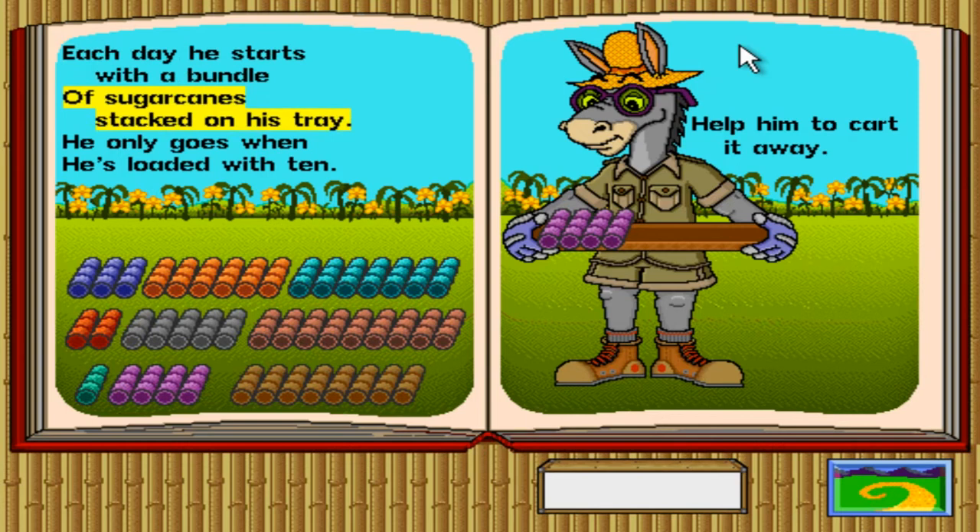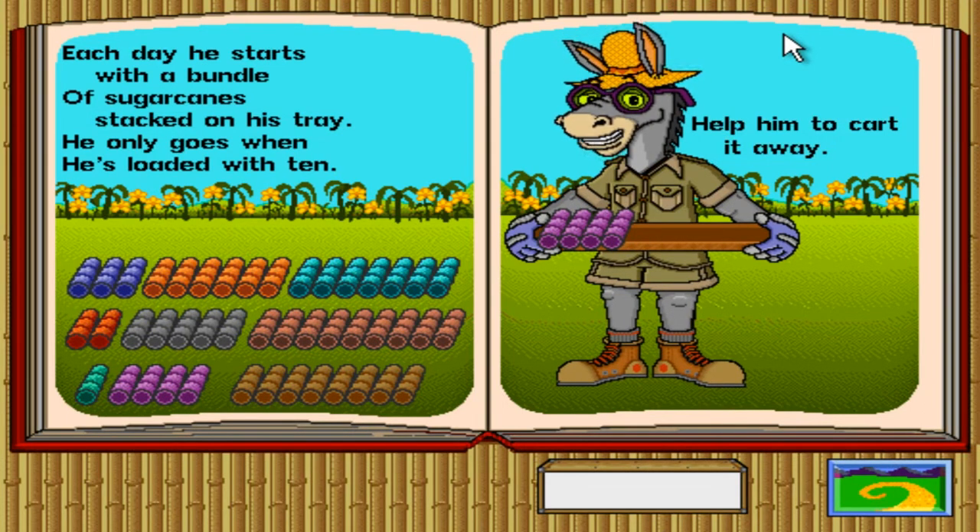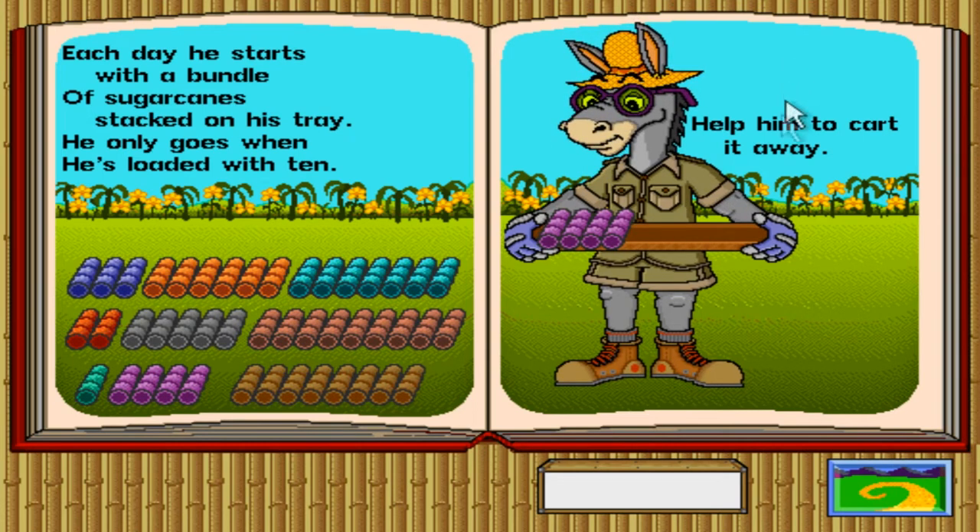Each day he starts with a bundle of sugarcane stacked on his tray. He only goes when he's loaded with ten — help him to cart it away. To add canes to his stack, click on the bundle of canes you need and bring it over to his tray. To subtract canes from his stack, click on the bundles on his tray and carry them to the field. Oh man, it's awakening the deepest reaches of my nostalgia! We've got different colored sugarcanes — color doesn't matter, that's just to help you differentiate how many are in each bundle. He needs ten, he has four, so we're gonna need six more. Oh, that rhymed.